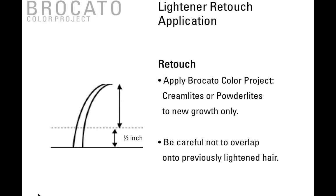Retouch application — again, one half inch or less. Anything more requires somewhat of a virgin application. Apply your Broccato Color Project Cream Lights or Powder Lights to new growth only. Be very careful not to overlap onto previously lightened hair. Process until the desired level has been achieved, then rinse, shampoo, and follow up with your toner or Broccato Color Project color shampoo.